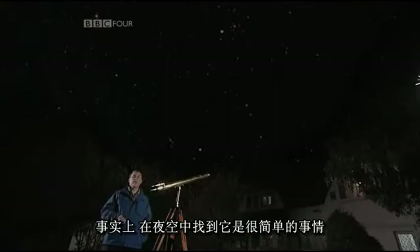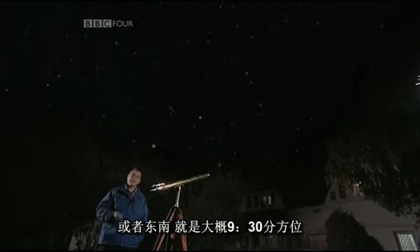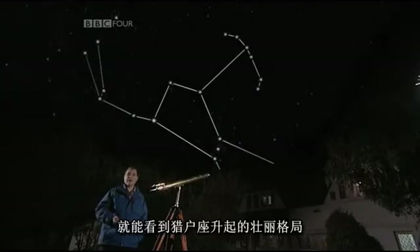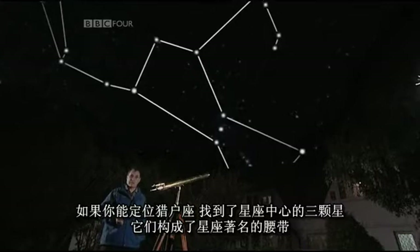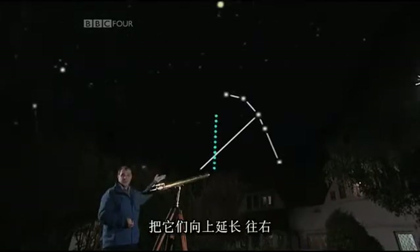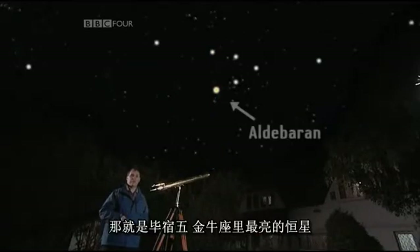Let's start by finding the crab. It's quite a simple thing to locate in the night sky. If you go out on a November evening and look towards the east or the southeast at around 9.30, you'll see the magnificent pattern of Orion the Hunter rising. If you can locate Orion, find the three stars in the centre which form his famous belt and extend them up and to the right, you come to a bright, slightly orange-hued star known as Aldebaran, the brightest star in Taurus the Bull.